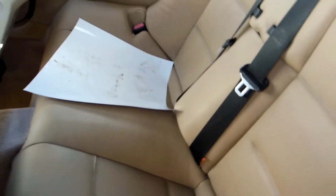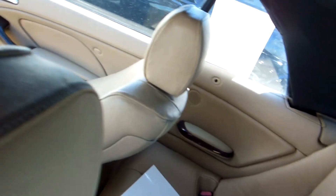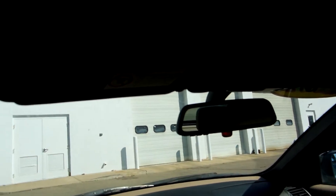The rear seat leather is in good shape, and the lining is in good shape on the convertible top.